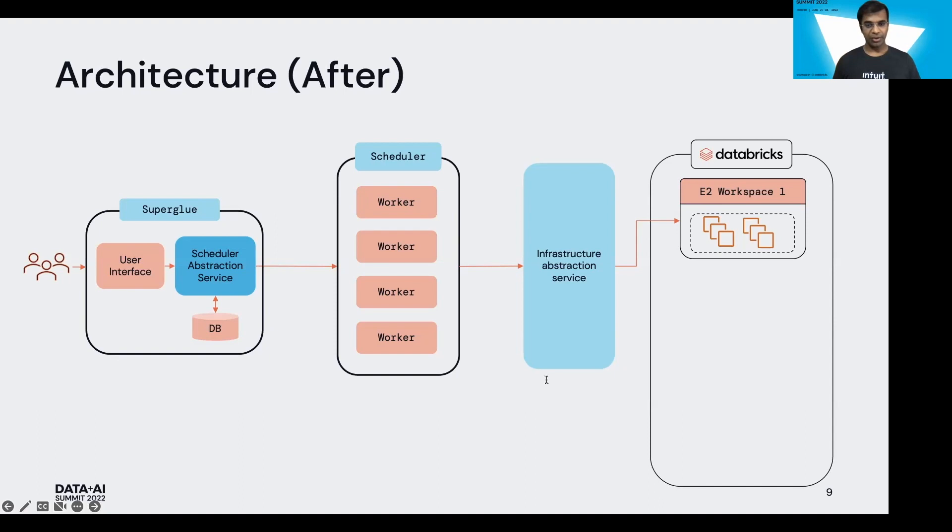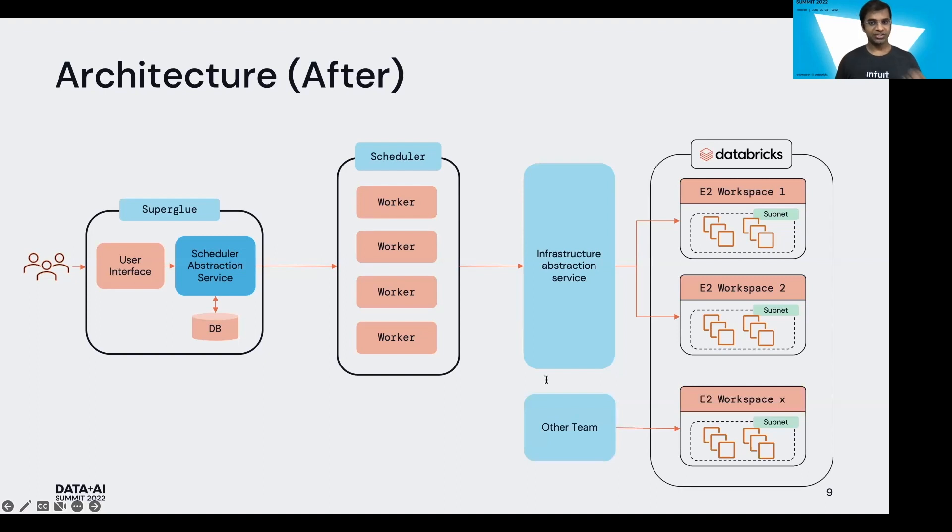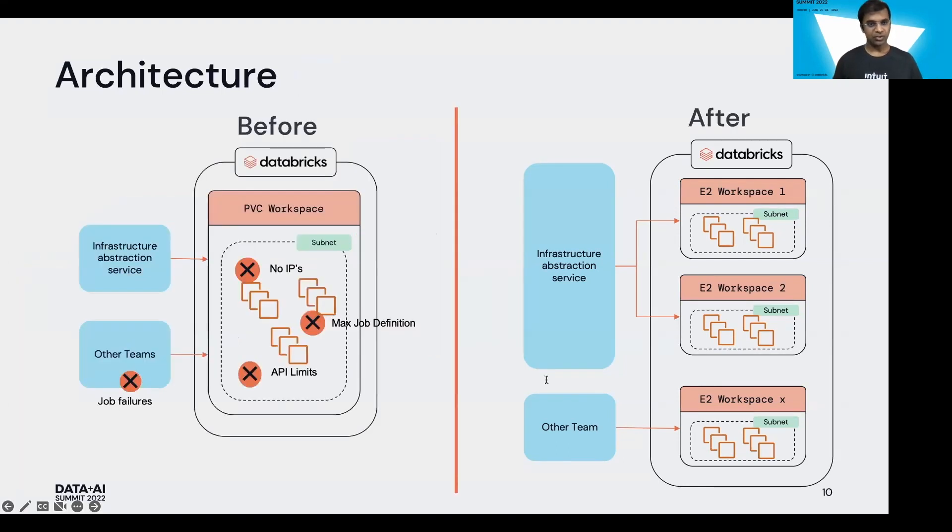Post capacity planning, we made the following modifications to our architecture. We defined subnet sizing based on the number of nodes needed per workspace. We redesigned our Infrastructure Abstraction Service to leverage multiple workspaces, implementing it so that a simple configuration change points jobs to different workspaces. Another recommendation: use Terraform templates to create workspaces — this minimizes effort when spinning up new workspaces. Also, do not share workspaces across multiple teams; instead, dedicate workspaces to specific teams based on workload. This before-and-after architecture comparison shows many failures on the left and no failures on the right, with multiple properly-sized workspaces.